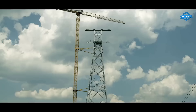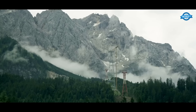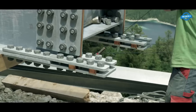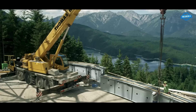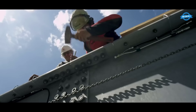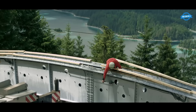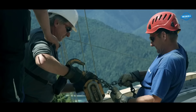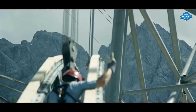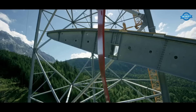Once the design phase is complete, the actual installation begins. Large cranes and specialized equipment are employed to hoist and position the heavy steel beams and columns into place. Skilled workers, including iron workers and welders, collaborate to securely connect the beams and columns using techniques such as bolting and welding. The steel beams and columns are meticulously aligned and leveled to maintain the intended structural alignment and ensure proper load distribution. Precision is crucial during this process, as any misalignment could compromise the stability and safety of the entire structure.